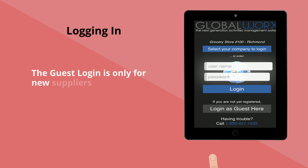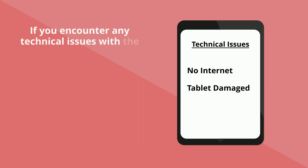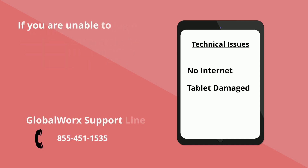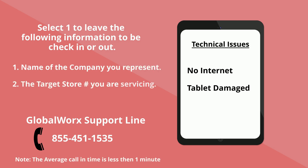The guest login is only for new suppliers who are not registered and set up on the program. If you encounter any technical issues with the tablet, please consult a Target team member. If you are unable to log in, contact the GloveWorks support line. Select option one to leave the following information for check-in or check-out: the name of the company you represent, the Target store number you are servicing, and the role you are performing.